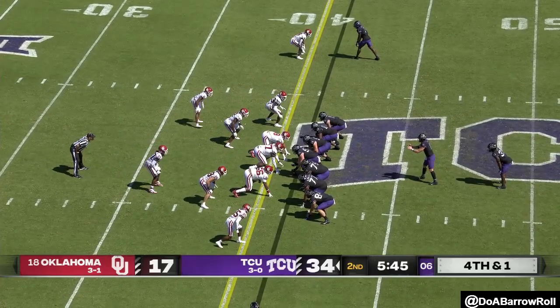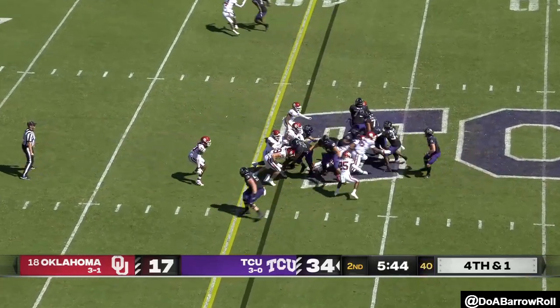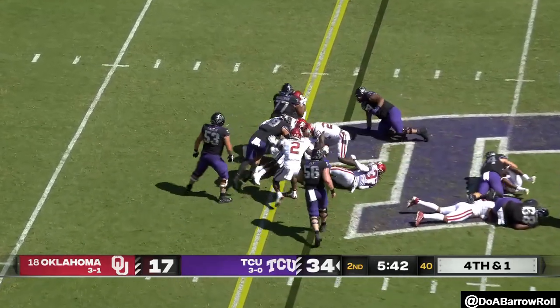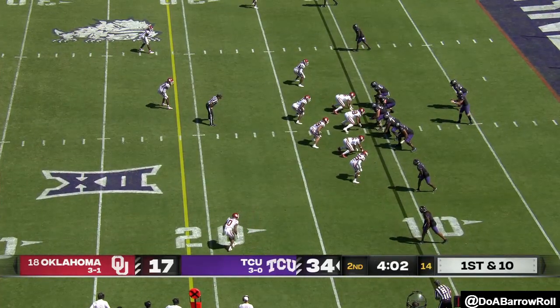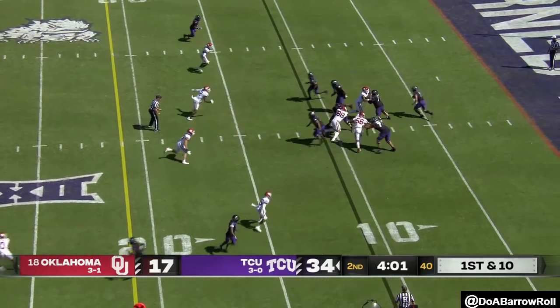Miller in the backfield — Miller bobbing and weaving. TCU doing their thing, first and ten from their own eleven.